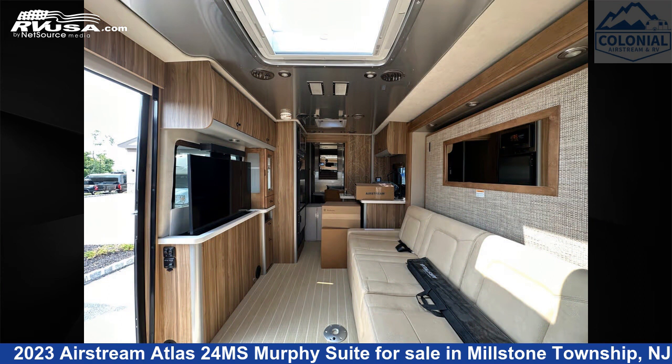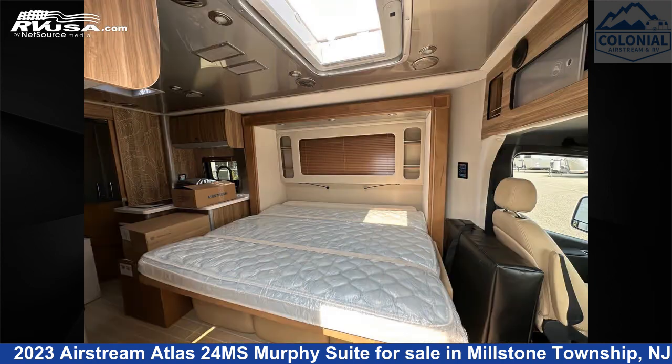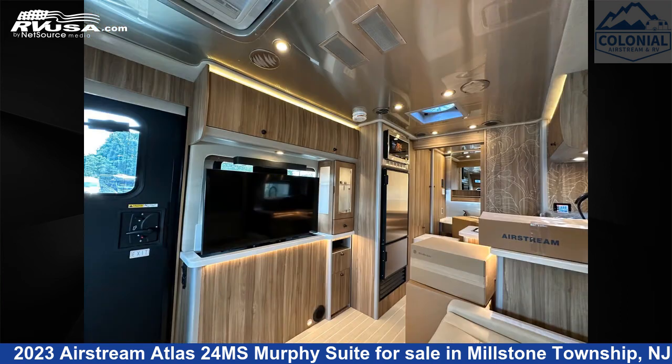This new Airstream is 24 feet 9 inches in length and features one slide-out, a Tommy Bahama Desert Sand Interior, sleeps 3, skylight, smoke detector, LP detector, TV, carbon monoxide detector, and leveling jacks.